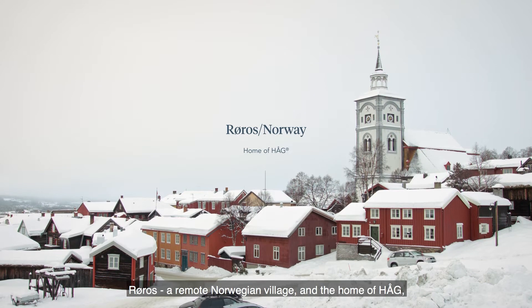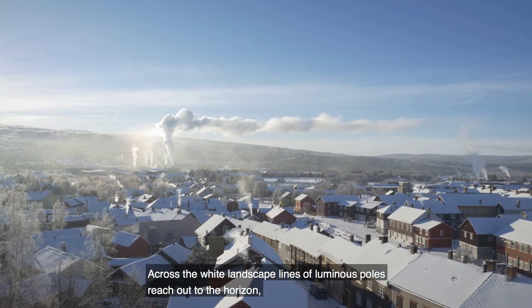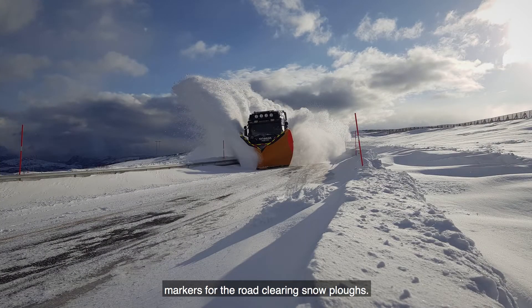Røros, a remote Norwegian village and the home of Horg, is blanketed in snow every winter. Across the white landscape, lines of luminous poles reach out to the horizon, markers for the road-clearing snowploughs.